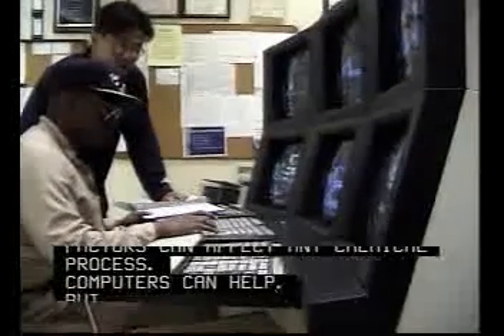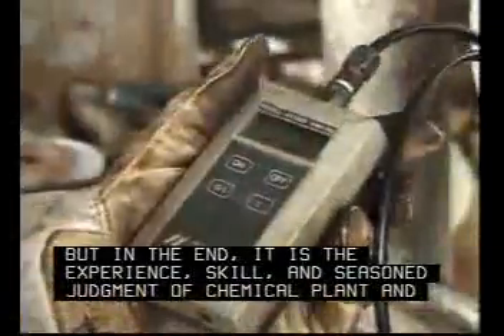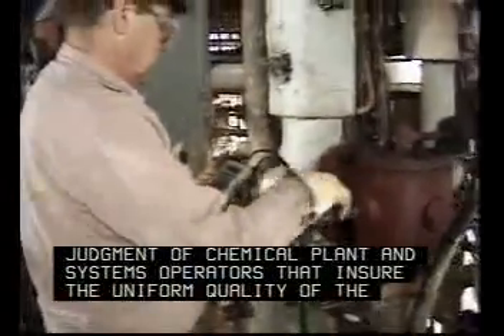Computers can help, but in the end, it is the experience, skill, and seasoned judgment of chemical plant and systems operators that ensure the uniform quality of the product.